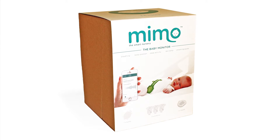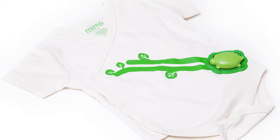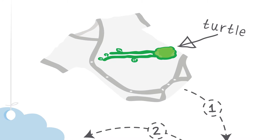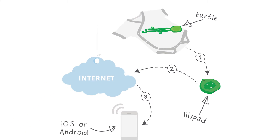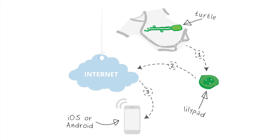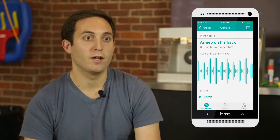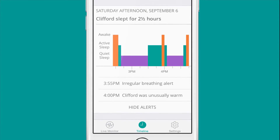Rest Devices is a startup out of MIT. We make the first of the connected nursery products — we have a onesie that a baby can wear. It collects a bunch of different information about the baby: breathing data, position, sleep information, and sends all of that over the internet to a parent's cell phone so they can see what's going on in real time. They don't have to worry about their baby as they sleep, and they can get alerts right to their phone.